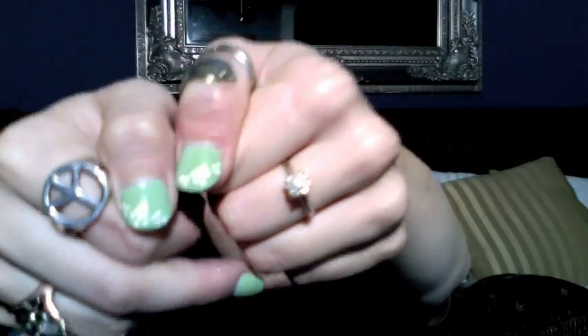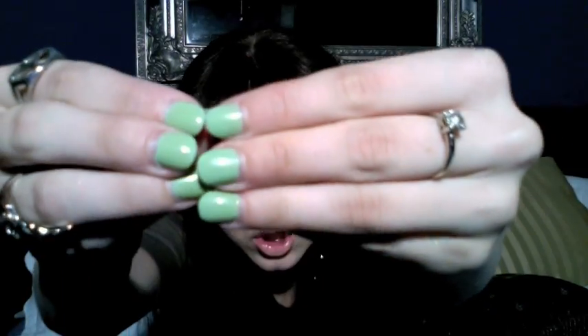I got this nail polish from OPI and it's kind of like mint — similar to peppermint patty from MAC. I really like it. I think it's called Step in the Line and it's really pretty. I got my fingernails done with little flowers on them. These are fake and I got them painted, but they look really natural so I'm excited about that.